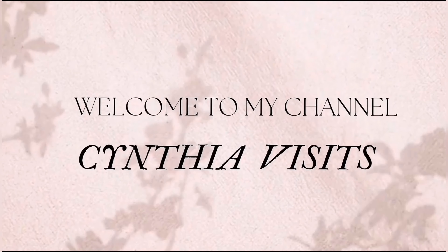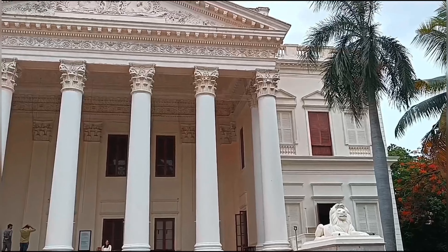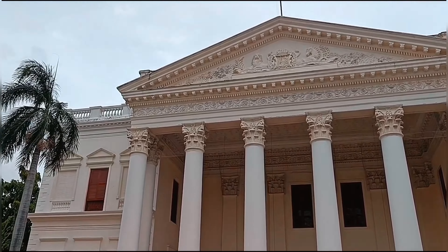Hi guys, today we are at British Residency. It is located in Koti, Women's College, Hyderabad.